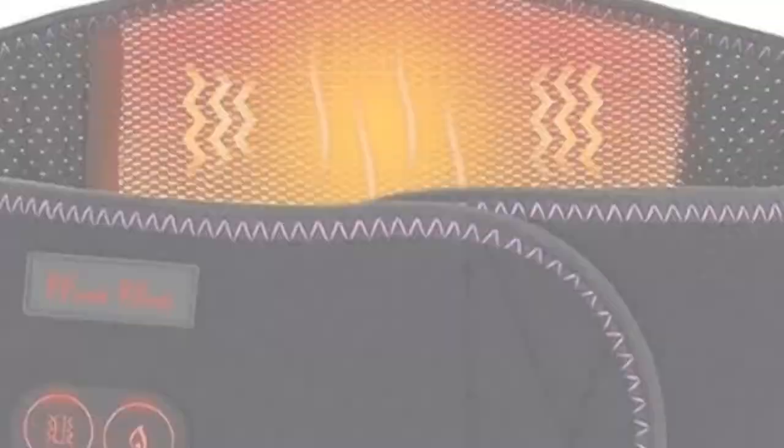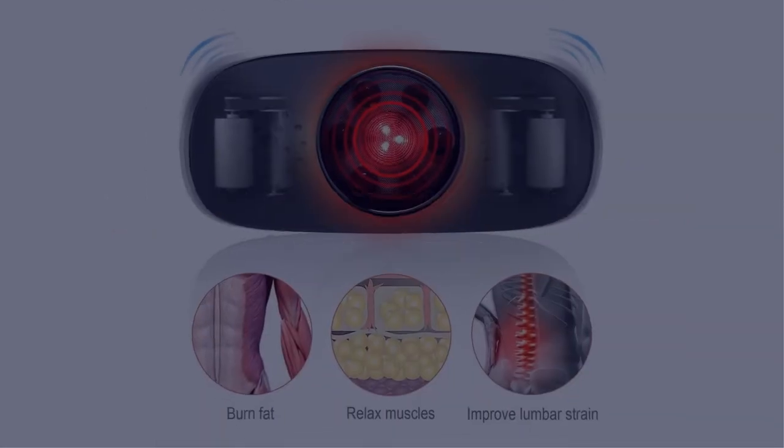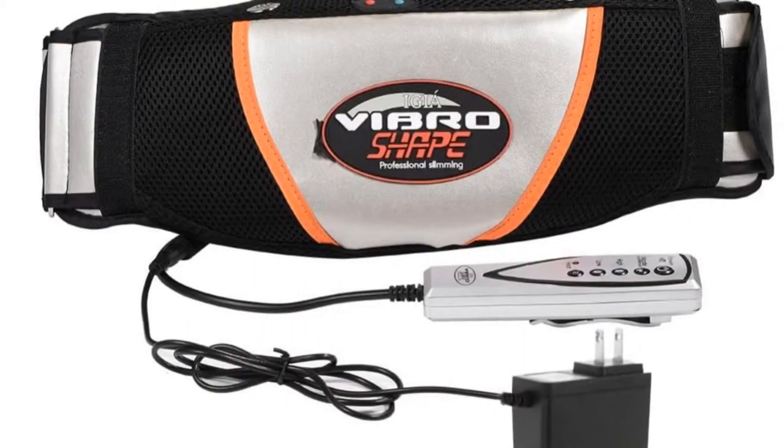Today I have come up with a list of the top 5 best slimming massage belts of 2022 in the market that are worth buying. So let's get started.